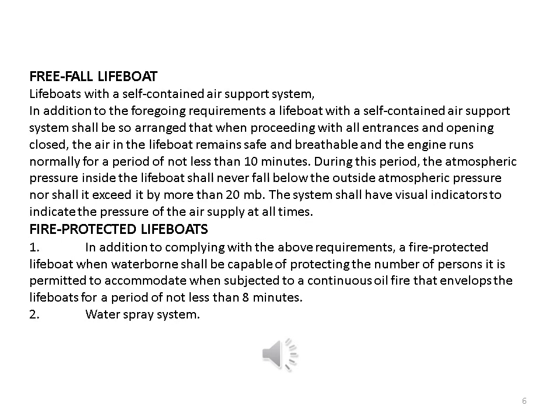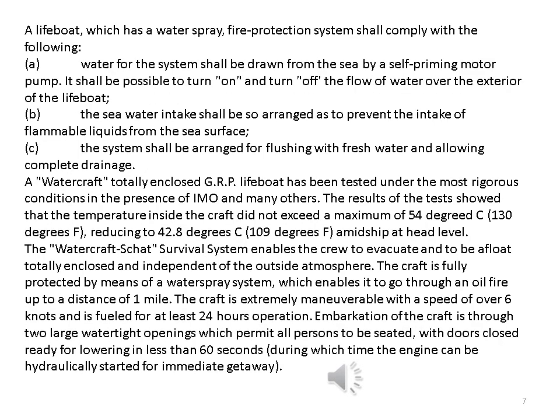Fire-protected lifeboats. In addition to complying with the above requirements, a fire-protected lifeboat when waterborne shall be capable of protecting the number of persons it is permitted to accommodate when subjected to a continuous oil fire that envelops the lifeboat for a period of not less than 8 minutes. Water spray system: a lifeboat which has a water spray fire protection system shall comply with the following. A. Water for the system shall be drawn from the sea by a self-priming motor pump. It shall be possible to turn on and turn off the flow of water over the exterior of the lifeboat.